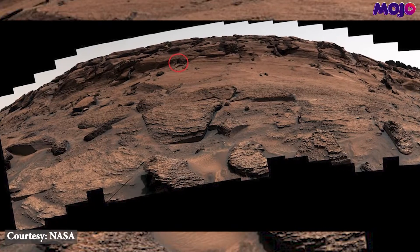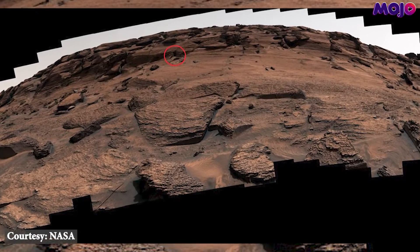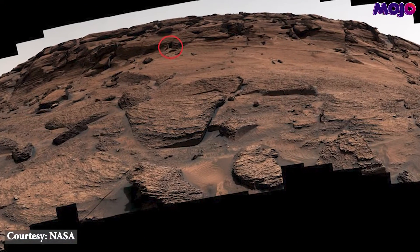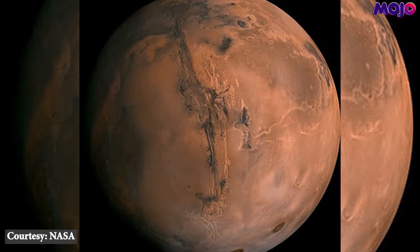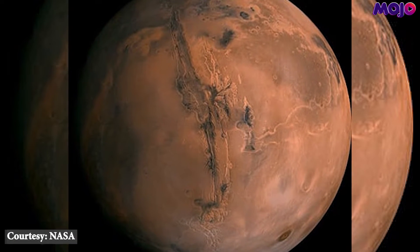which snapped the pictures earlier this month, said that while the strange doorway-like feature on Mars provides a fascinating doorway into the ancient past, it is perfectly natural rather than the work of some aliens in hiding.